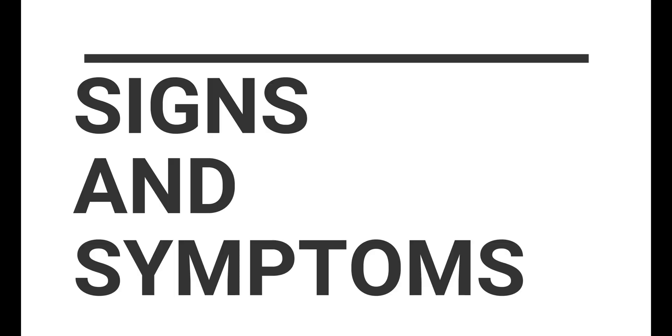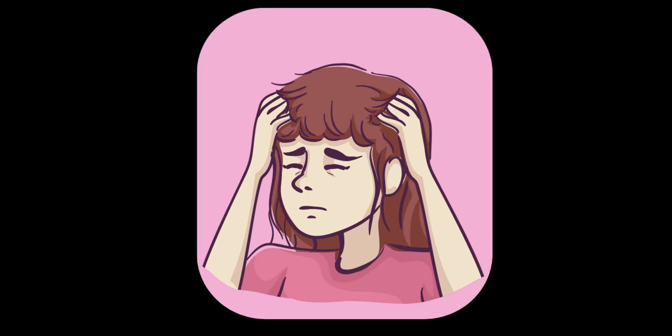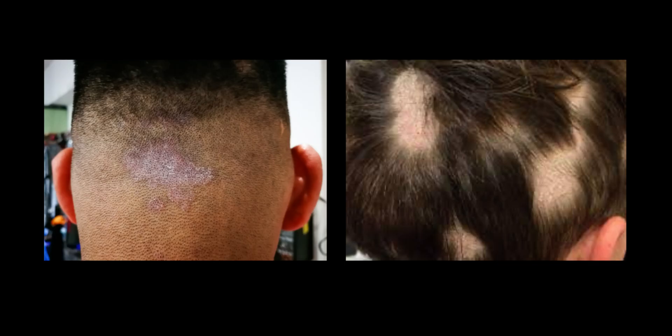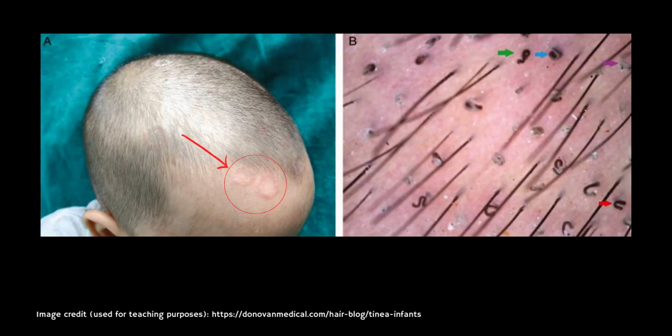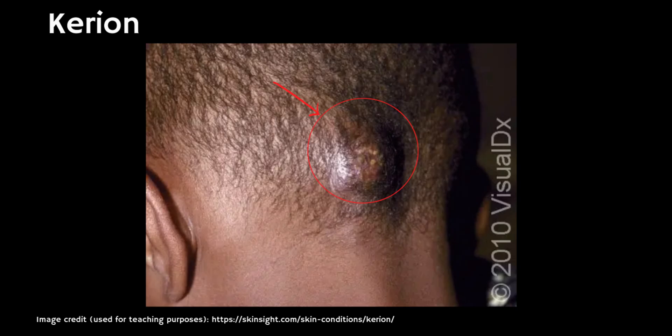So what are the symptoms and signs of tinea capitis or scalp ringworm? Well, the symptoms usually include itching, redness and dryness of the scalp. Sometimes bald patches can occur — as you can see in the photos here — because the infected hairs are brittle and tend to break easily. In more severe cases there can be pustules, which look like white or yellow-headed spots, as well as yellow crusts and matted hair, and very rarely a painful boggy swelling filled with pus and overlying hair loss, which is called a kerion.